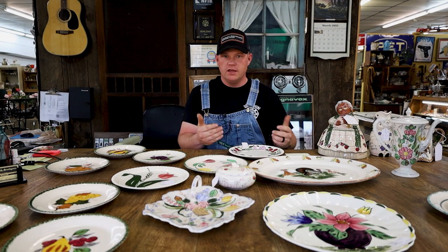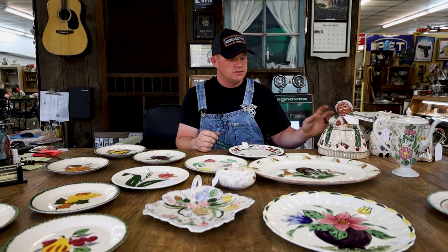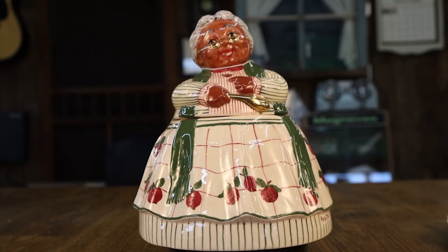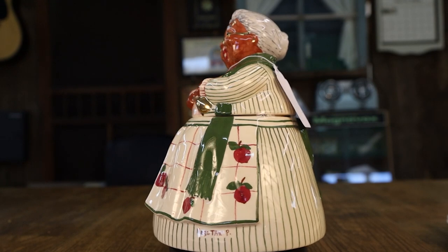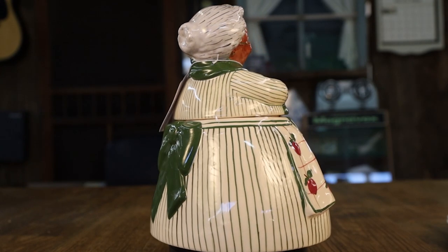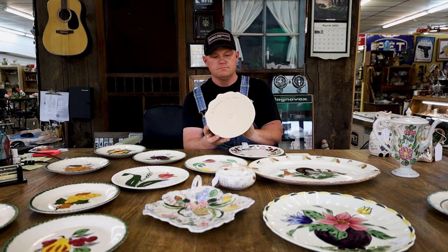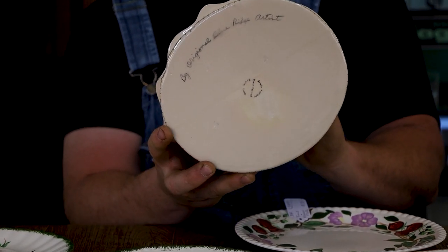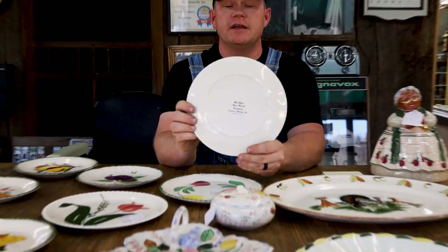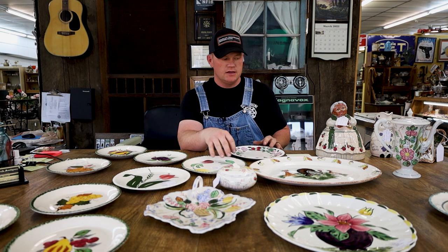When Blue Ridge closed, they auctioned off a lot of their kilns, molds, and things like that, and there were some individuals who bought them out. One of the most popular by today's collecting standards is Nagatha Peterson — I'm not exactly sure how to pronounce that. She recently died, probably within the past 10 years. She was employed by Blue Ridge Potteries but went out on her own and did more detailed pieces, and most of these were signed. If you look at this particular piece, it's signed on the bottom. All of the Blue Ridge pieces share characteristics, and most of them are signed — that adds to the value of a particular piece.